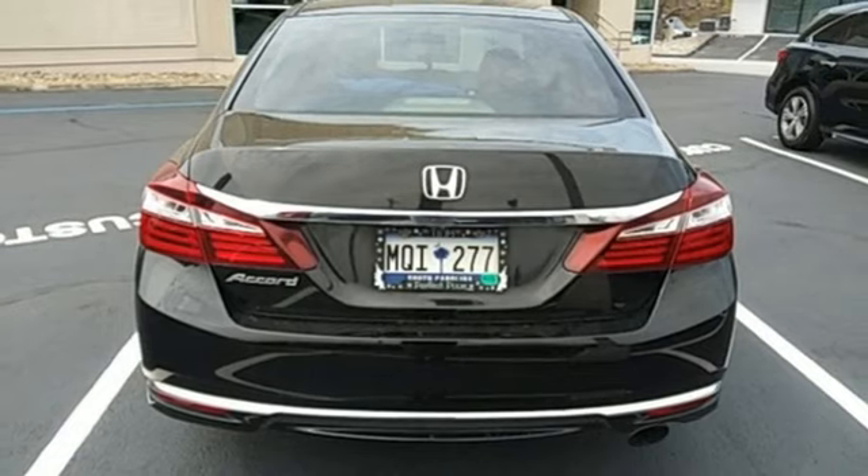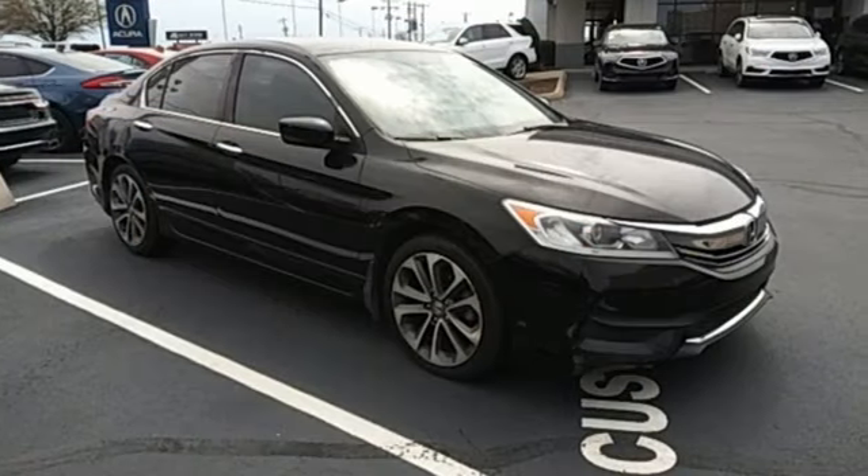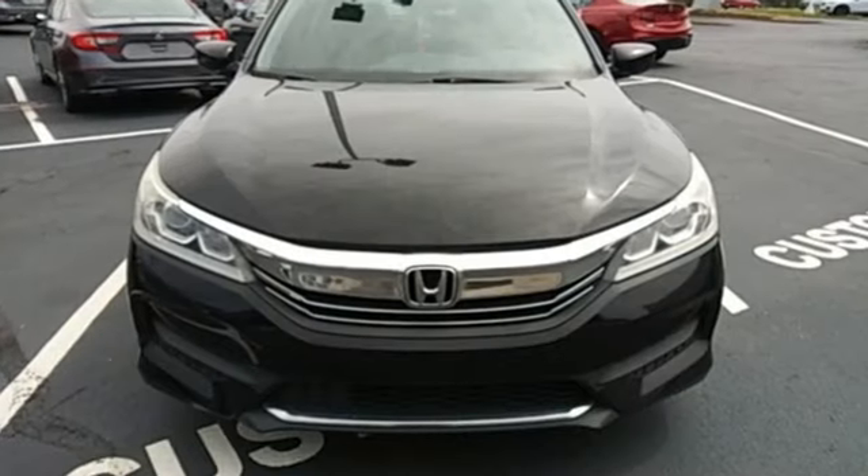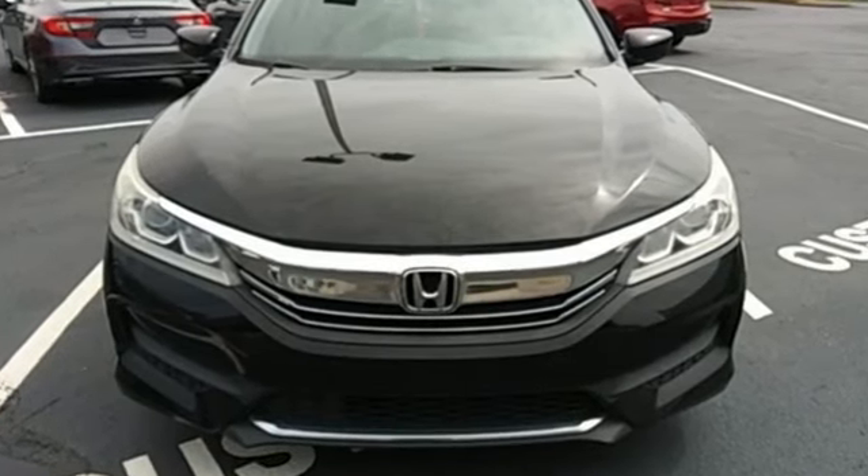Car & Driver adds, the Accord hustles through turns with fog-free steering and little complaint from the tires, and never seems to be working very hard. Every Honda's designed with the driver in mind. Hurry in today for a test drive.